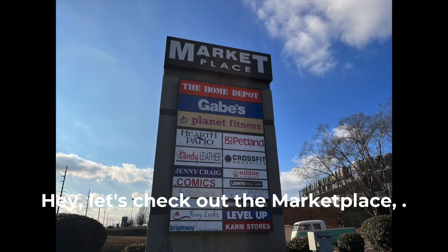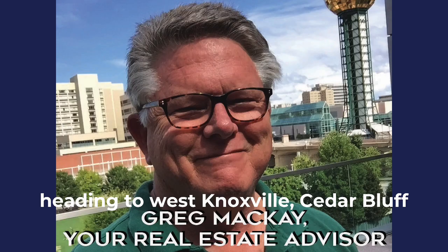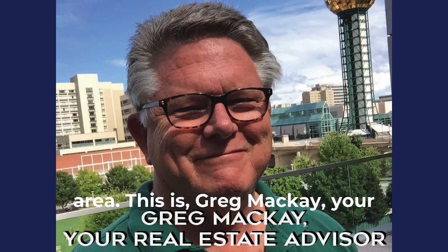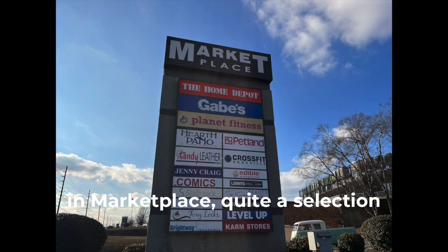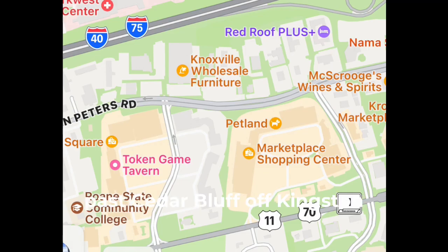Hey, let's check out the Marketplace out in West Knoxville, Cedar Bluff area. This is Greg McKay, your real estate advisor at Caldwell Banker Wallace. We're going to take a look at the shops and places in Marketplace — quite a selection out here, just past Cedar Bluff off of Kingston Pike in West Knoxville.